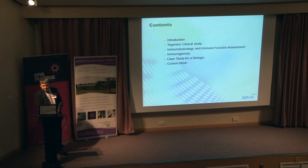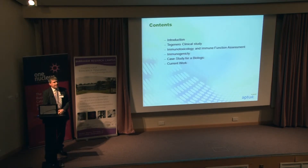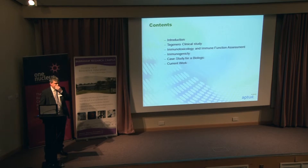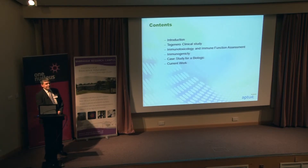Then I will look at immunotoxicity, immune function assessment, and immunogenicity, and how in vitro assays can actually help and support the development of biologics. And then I'm going to give a specific case study where I show some of the assays that we've been working on in our laboratory in Verona, and some of the work we're continuing to work on, because these assays have been used for many different types of compounds.